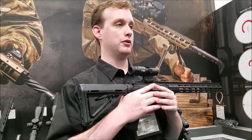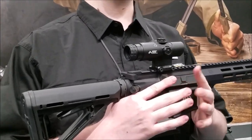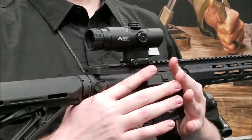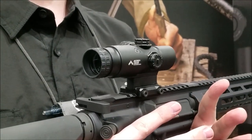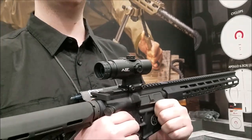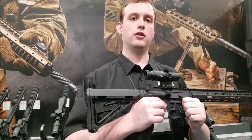We're also highlighting a new prism scope — the GLX 2X prism. The whole idea is that it's 11 ounces, super lightweight, huge eye box, so you can sort of treat it as a short-mag close-quarters optic, but it's going to give you a nice clear image and a little bit of magnification for additional precision at a further distance.